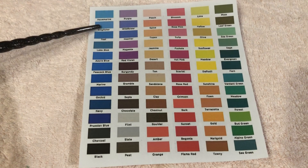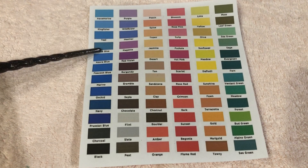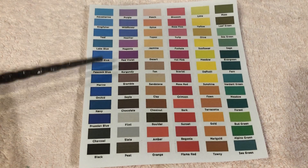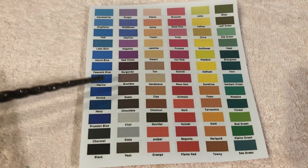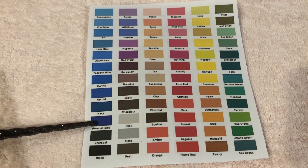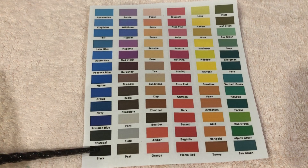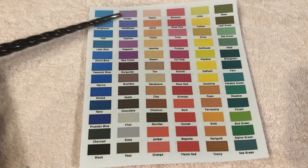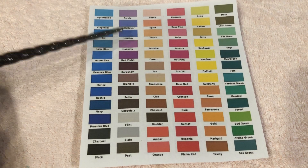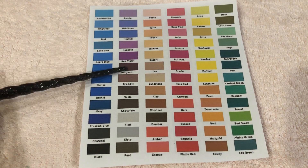Aquamarine, Kingfisher, Teal, Lake Blue, Azure Blue, Peacock Blue, Marine, Orchard, Navy, Prussian Blue, Charcoal, Black, Purple, Wildflower, Heather, Magenta, Red Violet, Burgundy.